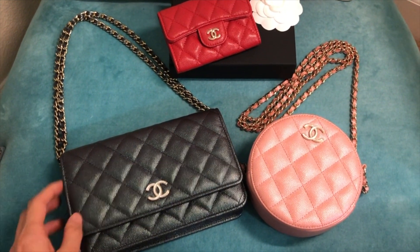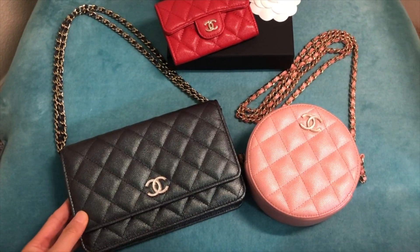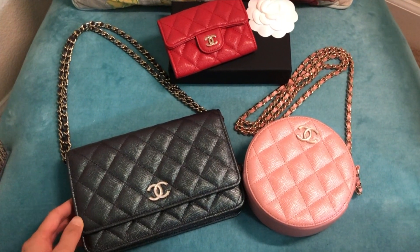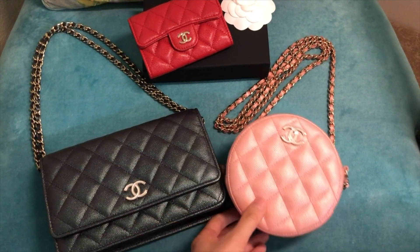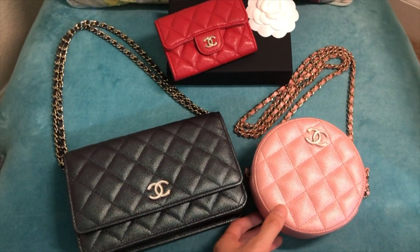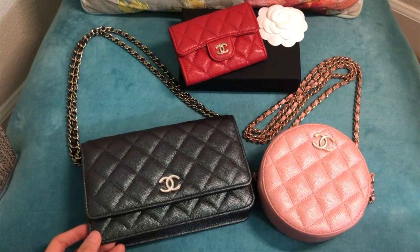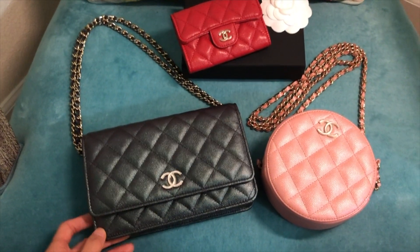I totally feel you because the Chanel spring summer collection in 2019 is just so gorgeous. I actually love a lot of the pieces from that collection and got two for myself. As I was browsing through my pictures from London, I saw a lot of footage and photos I took when I was shopping in the Chanel boutique there, so I thought I might as well share my shopping trip.